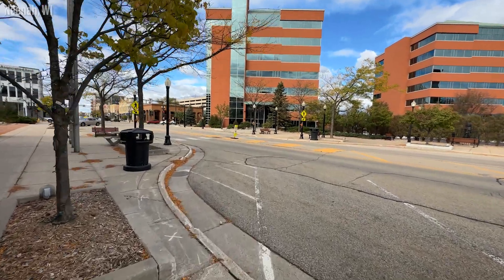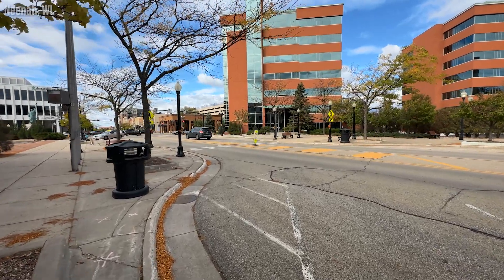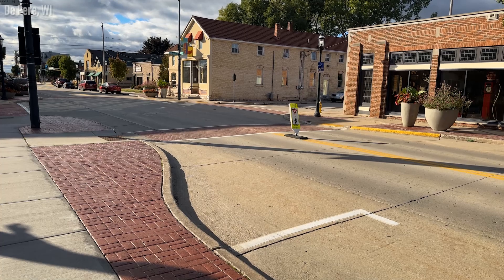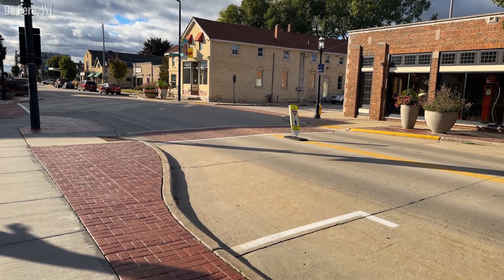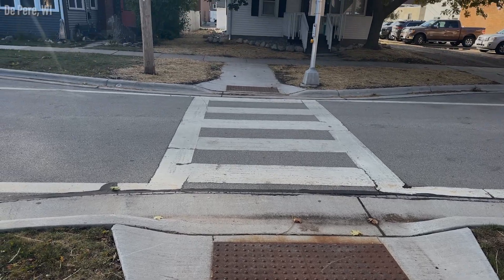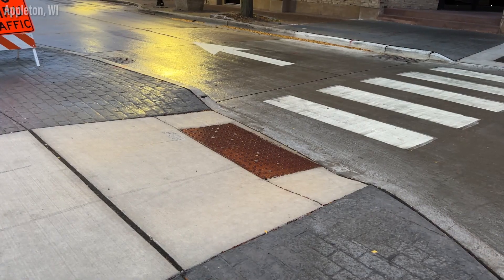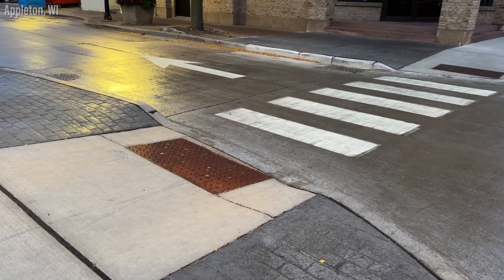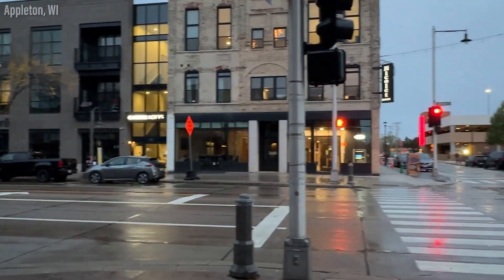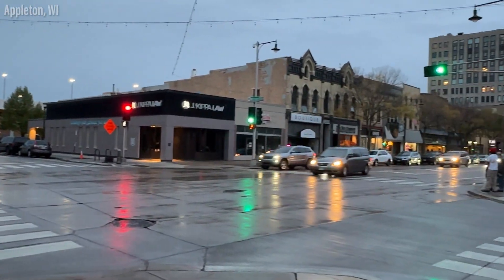Back to the length of crosswalks — curb extensions make pedestrian journeys shorter, which makes them safer as a byproduct. This is another aspect of curb extensions that also benefits car drivers. The further someone has to walk from one side of the street to the other increases the amount of time you have to wait for them. With how impatient drivers seem to be getting by the day, this is a benefit I would love to hear anyone disagree with. A couple of decreased crosswalk lengths combined with improved visibility, and you can see how this is an amazing improvement to transit infrastructure for everyone involved.